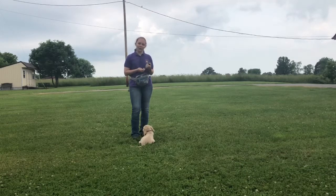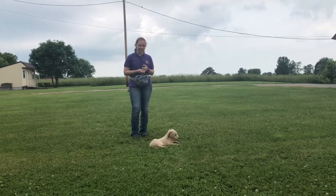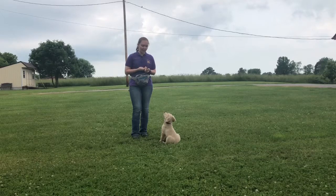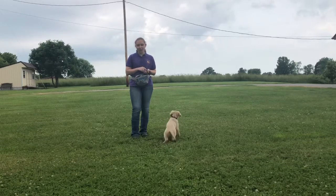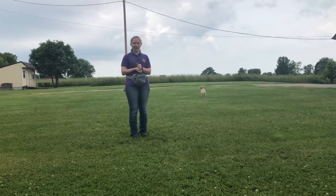The only thing we're still really working on is his stays. As you can see in the video, he likes to be really close to me. So that's something that's going to take a little bit longer, which is fine. He's making progress with it, so that's good. His potty training and crate training is still going great. He's only had a couple of accidents in the house.